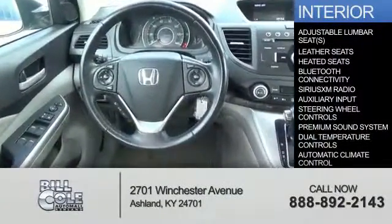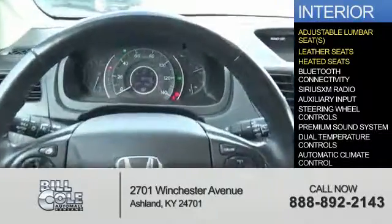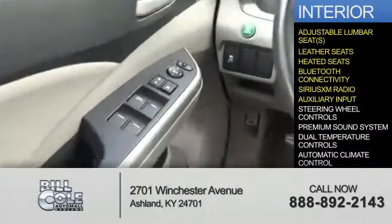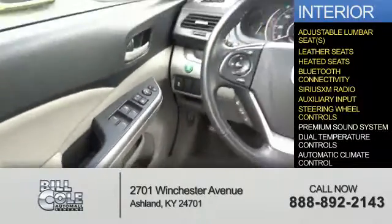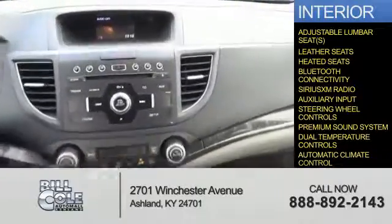Inside you'll find adjustable lumbar seats, leather seats, heated seats, Bluetooth connectivity, Sirius XM satellite radio, an auxiliary input, steering wheel controls, a premium sound system, dual temperature controls, and automatic climate control.